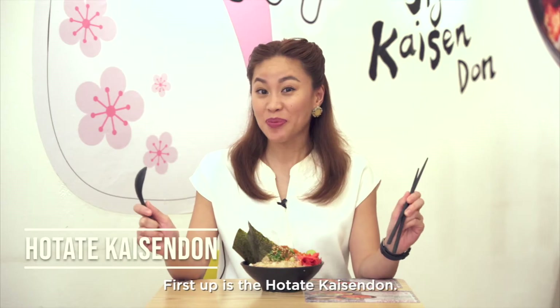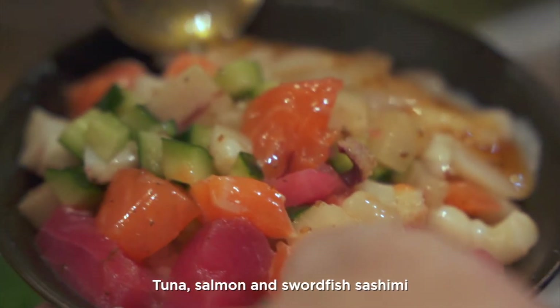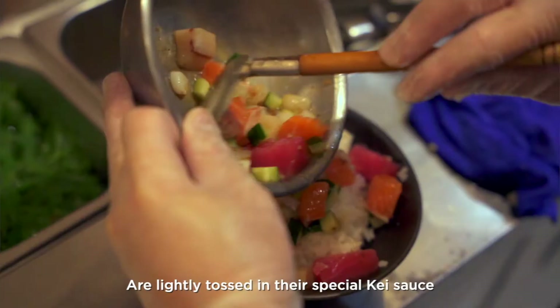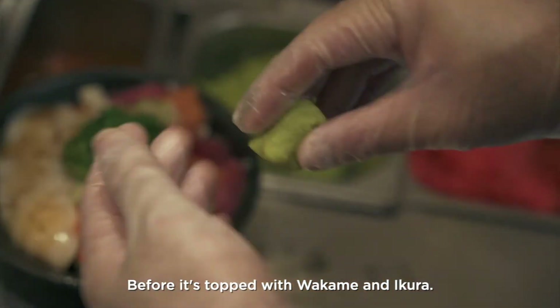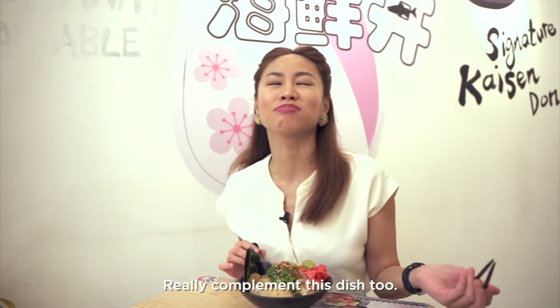First up is the Hotate Kaizudon. Tuna, salmon, and swordfish sashimi are lightly tossed in their special kei sauce, which consists of shoyu and sesame, before being topped with wakame and ikura. The springy hotate slices really complement this dish too.